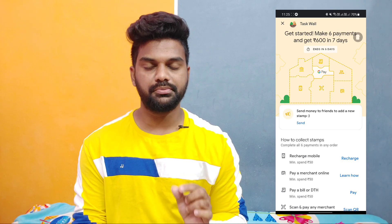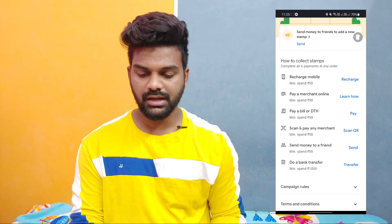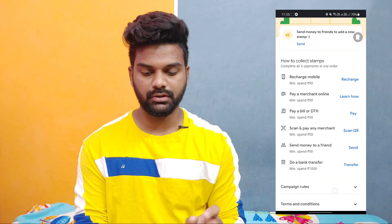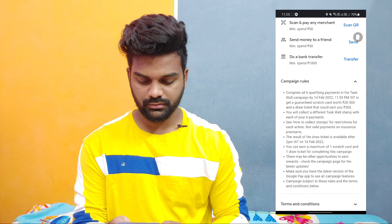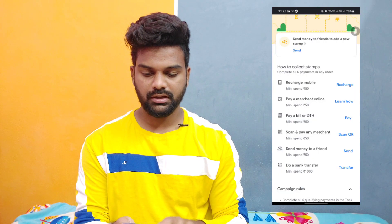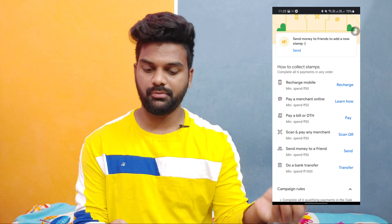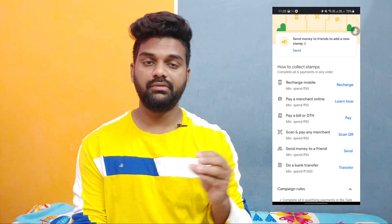You will have an option for the task. Open the task. This option will be for 7 days, so it will be valid until February 14th. You will have 6 tasks. You will have an option for payment with 8 to 6 and 8 rupees cashback. Open the task and you will have a total of 6 tasks. The first task: pay the payment for a transaction.